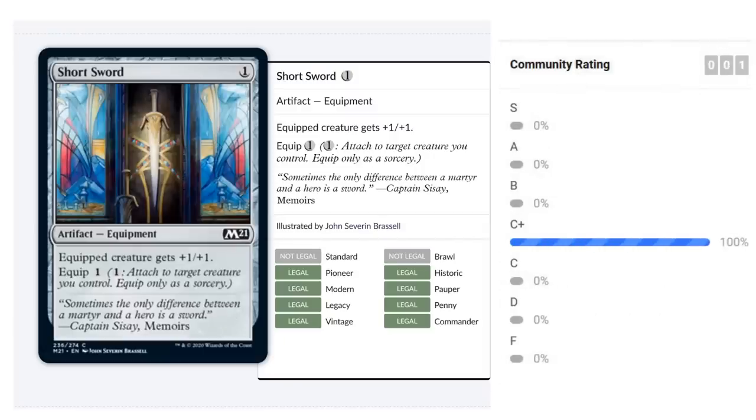Short Sword is a one-mana equipment reprint that equips for one mana to give the equipped creature +1/+1. It's not impactful but very cheap to play and equip. Equip one means you can potentially move it multiple times in a turn — attack with one creature then move it to a defender. In a creature-heavy aggressive deck with a low curve, Short Sword does its job. You can get it late in draft. I'd give Short Sword a C, though watch for the red removal spell that punishes equipment.